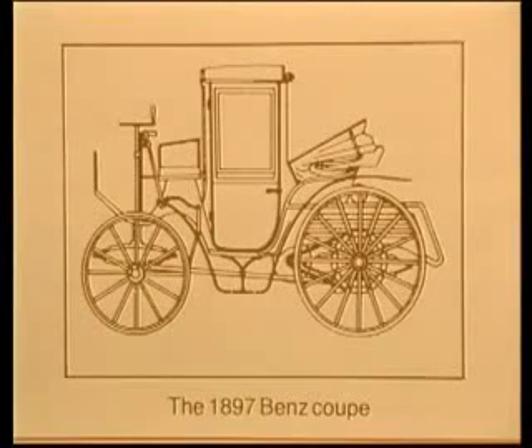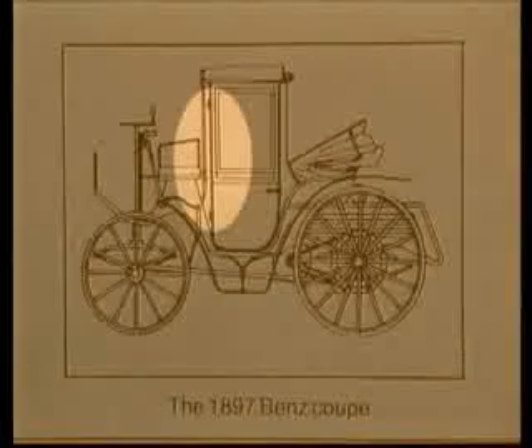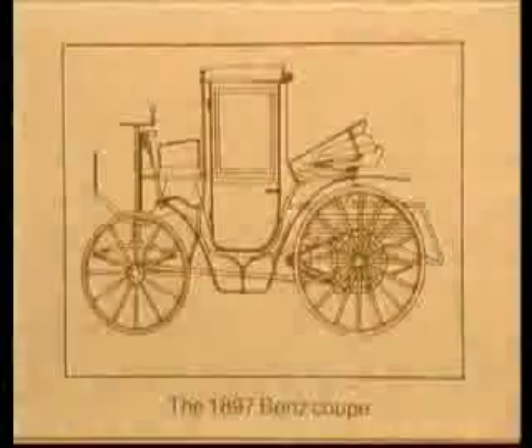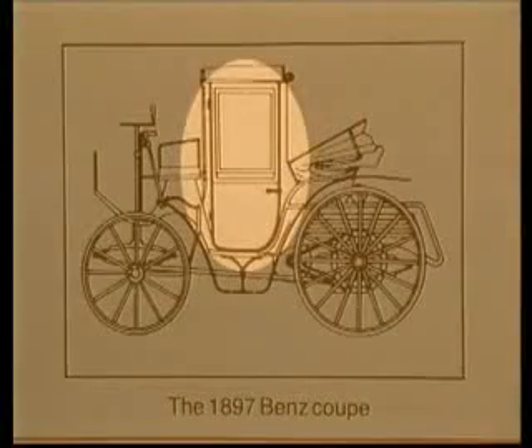Automobiles today still use the same door principles as demonstrated by this 19th century Benz Coupe: namely, two hinges on the leading edge, one latch on the trailing edge, and no means of structural reintegration with the body shell.